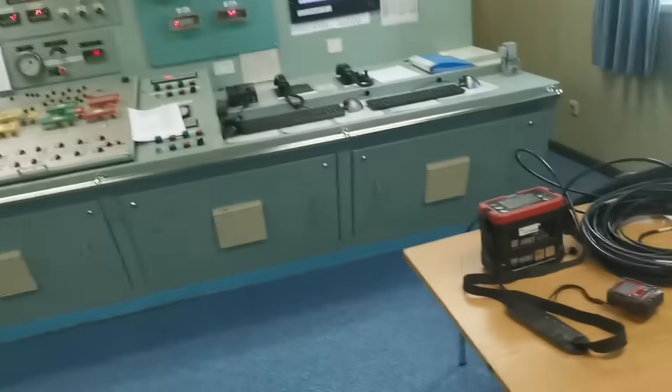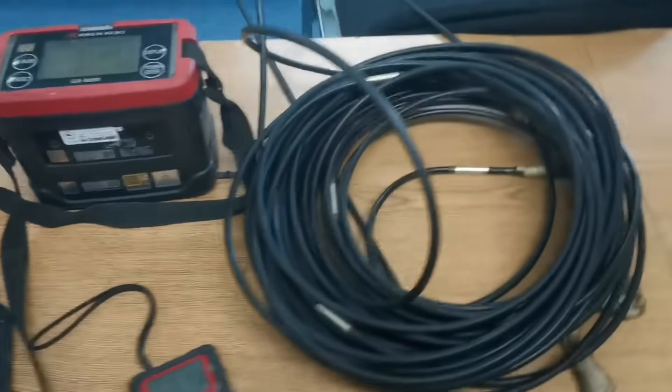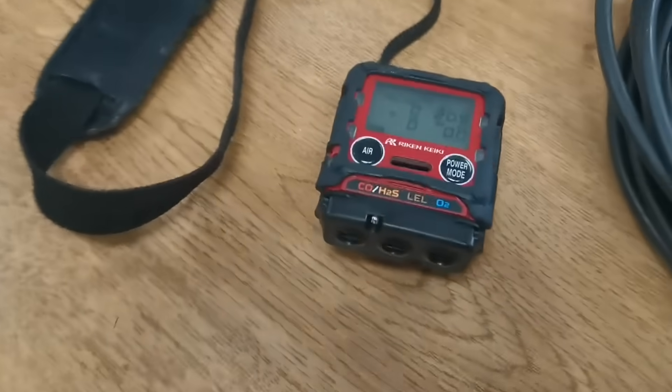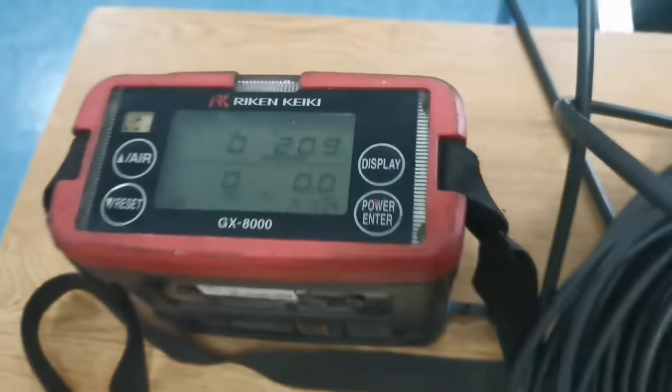Hello guys, welcome back to the channel. Today I am going to bring you guys to the rudder trunk — this video is for people who have never seen the rudder trunk. We have to follow all enclosed space procedures and check the gases inside the compartment prior to entering into the rudder trunk.